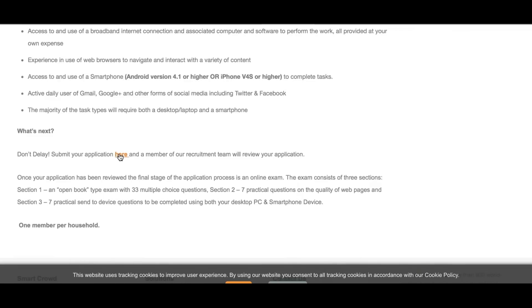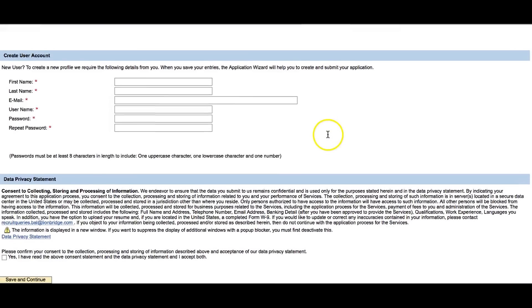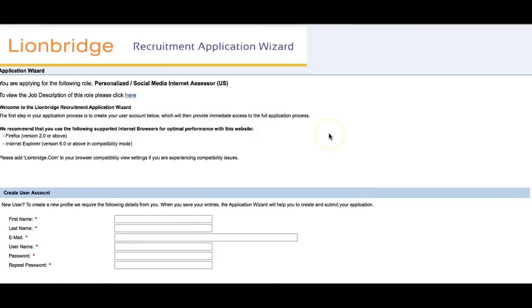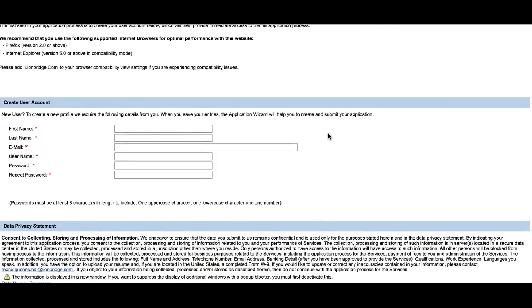Once you click the link to apply, simply fill out their application, follow through, and wait for them to call you back. I really wish you the best of luck to anyone that applies, and if you know anyone else interested in this position, definitely share this video with others.